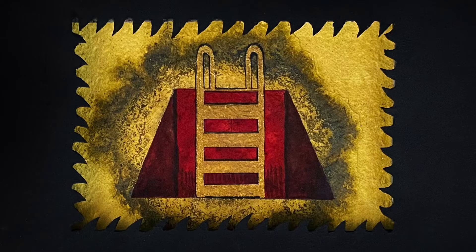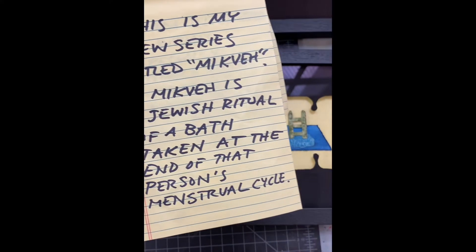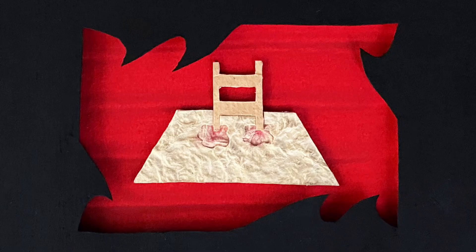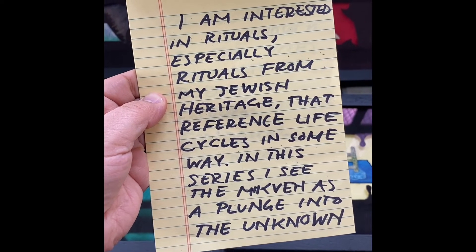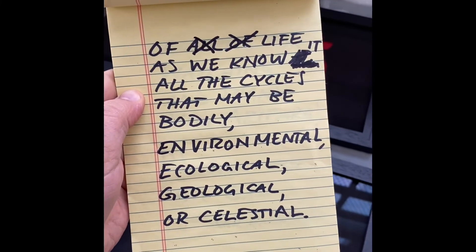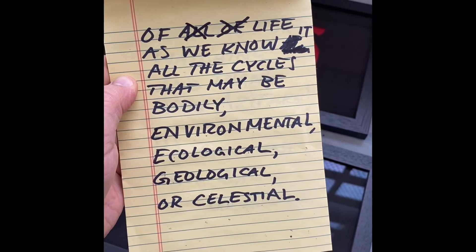It's a brand new series that I've been working on using collage techniques. It's based on a Jewish ritual where menstruating people, women, take a bath after their menstrual cycle. It's sort of like a reset or a rebirth, a monthly reset. I'm really interested in cycles and all of life's cycles. I really see this series as a metaphor for a plunge into the unknown, because we know so little of these cycles that are bodily, environmental, ecological, geological, and celestial.